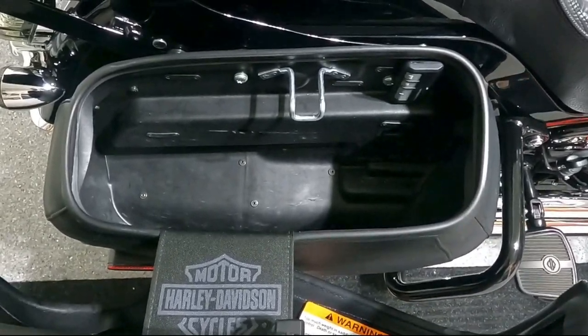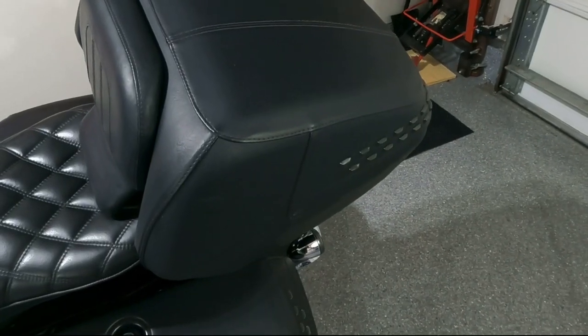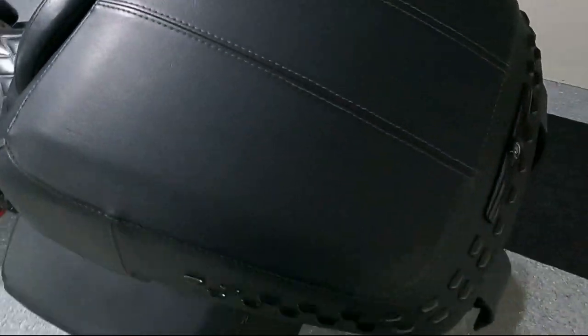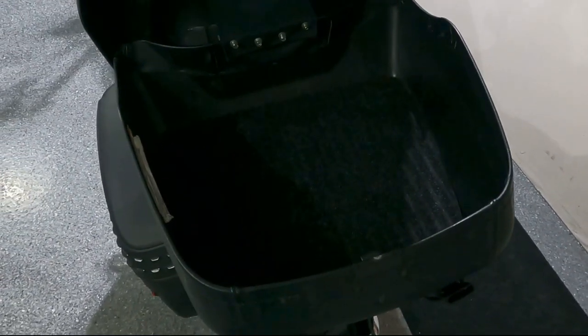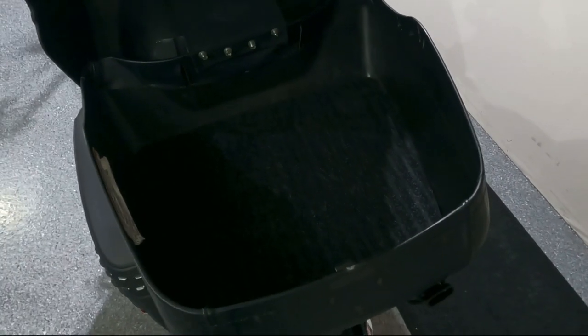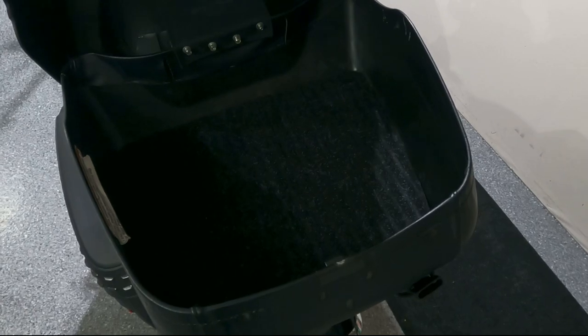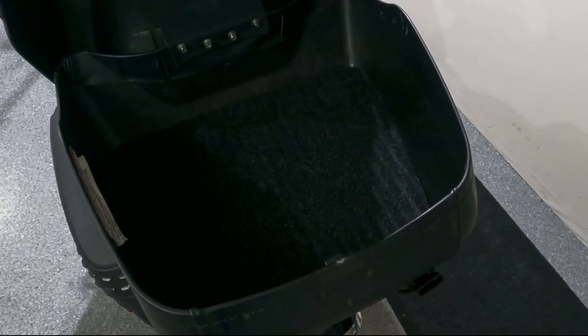Now, obviously, my tour pack — this is really helpful to have, and there is quite a bit of space in here. Just to give you an idea, I can probably put a full-face helmet in here, and maybe just a little bit more on the side.